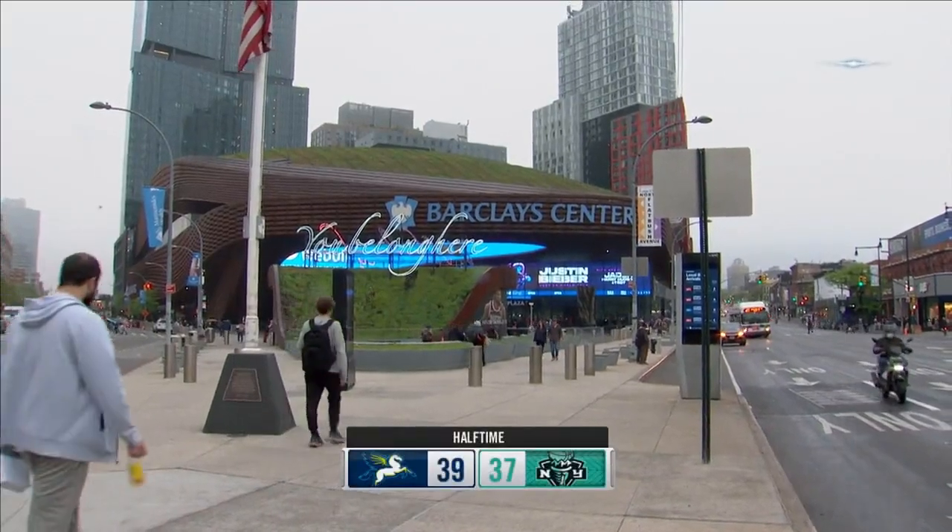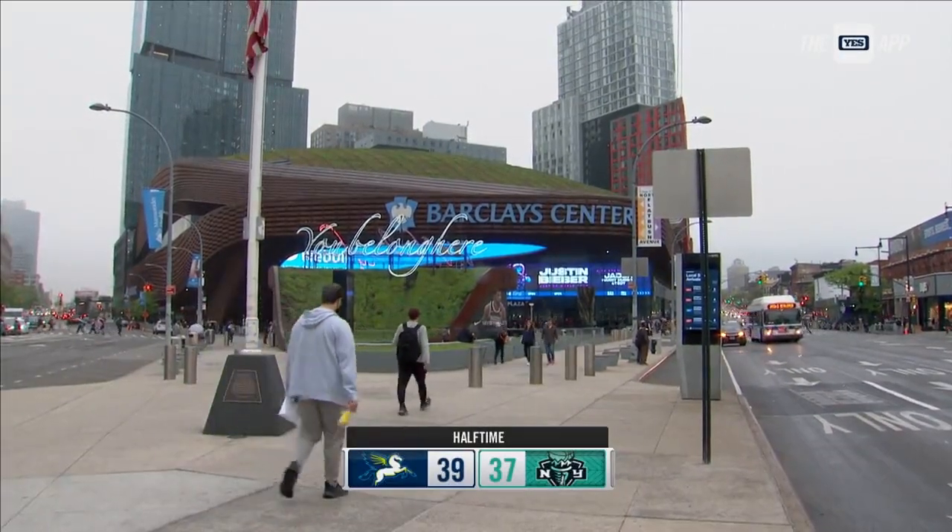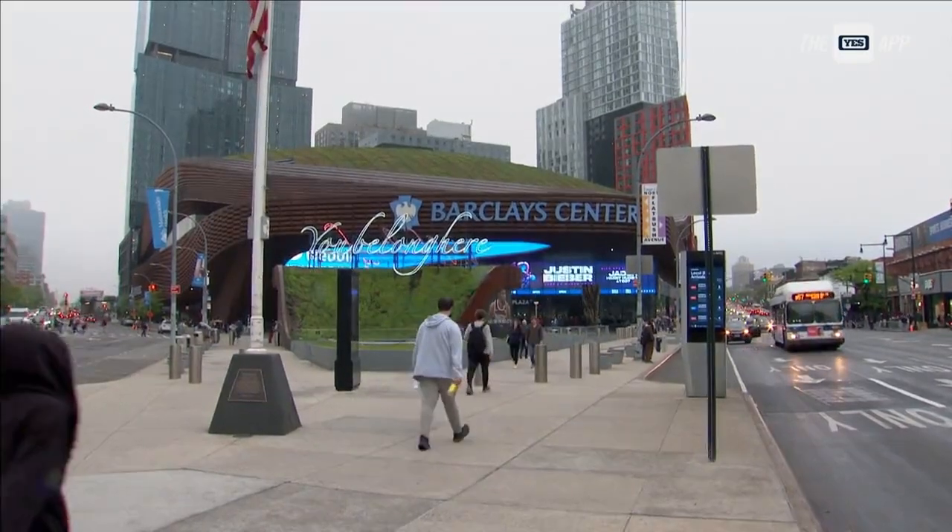I'm here at Barclays Center with your New York Liberty and the Dallas Wings. My name is Jess Sims, and I'm right in front of the brand new and improved New York Liberty Locker Room. They designed this locker room with inspiration, recovery, and performance top of mind, and it's filled with lots of delicious snacks. Let's check it out with our very own Michael Grady getting a tour from the general manager, Jonathan Kolb.